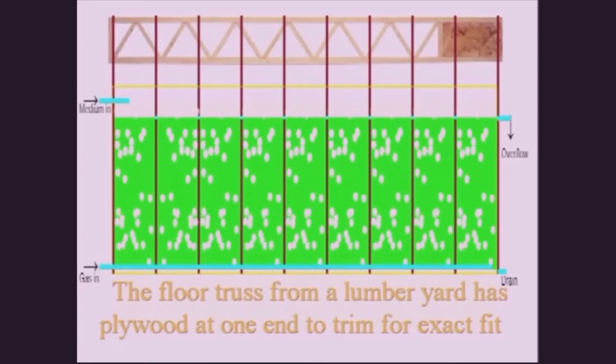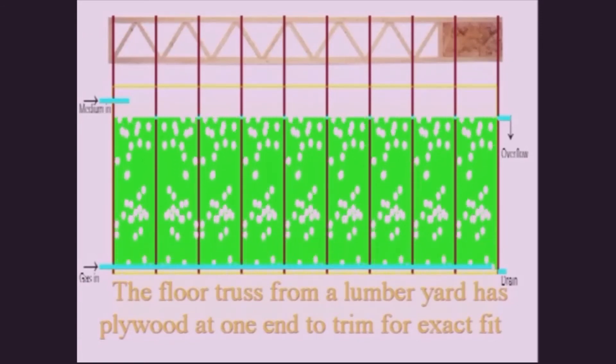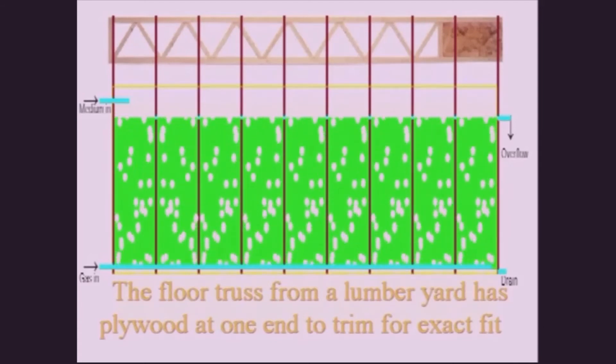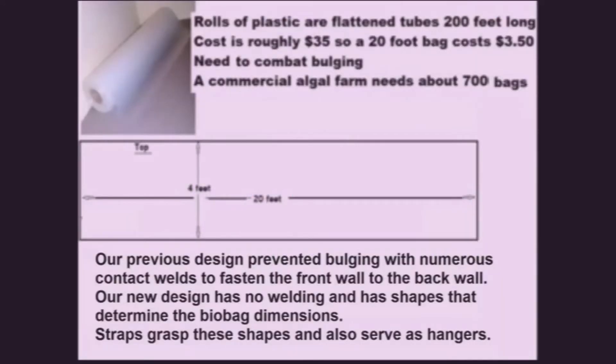The segments on our photobioreactor have barriers between them through which the medium can flow from one end of the photobioreactor to the other. An unsupported large biobag would rupture from the weight of its contents. Our previous design had numerous wells to bind the front wall to the back wall, leaving bulging regions for the liquid. Our new design has no wells.